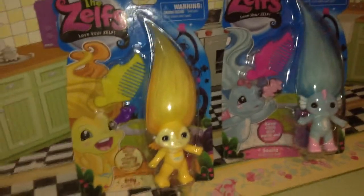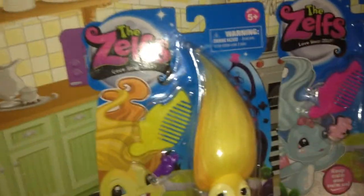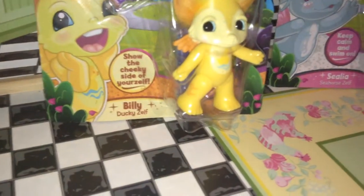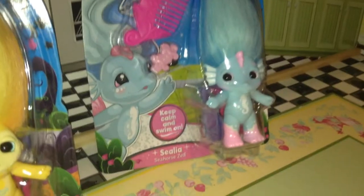Hey guys, and today I'll be doing a review over the Zelfs: Billy the Ducky Zelf and Celina the Seahorse Zelf.